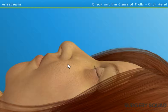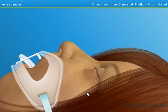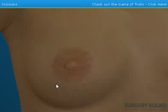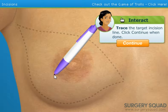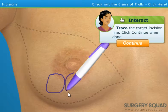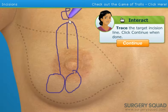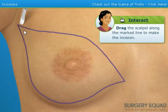Now that our patient is unconscious, we'll insert an endotracheal tube into her mouth and down into the windpipe. This will help provide a constant mixture of oxygen and anesthetic gases during surgery. Start by using the pen to sketch where we'll be making our incisions. Grab your scalpel and make the incisions in the patient's right breast. This will give us access to remove the tumor and breast tissue. We're taking a titty off.